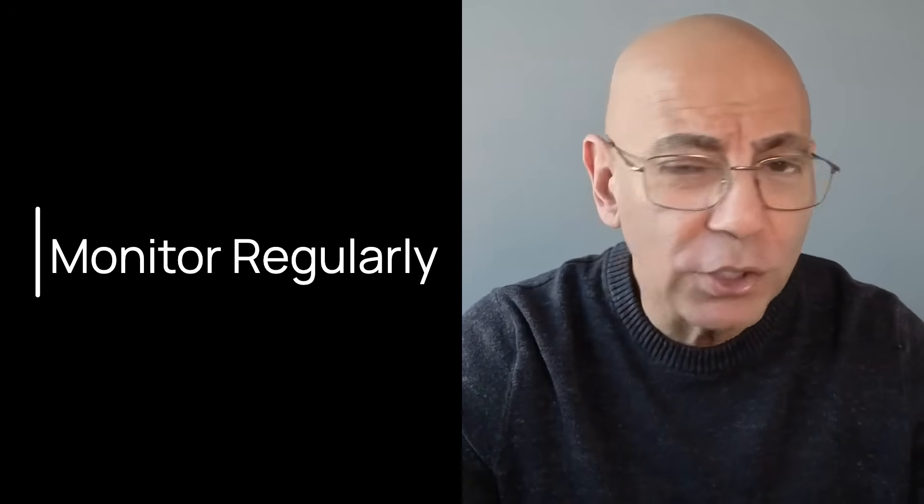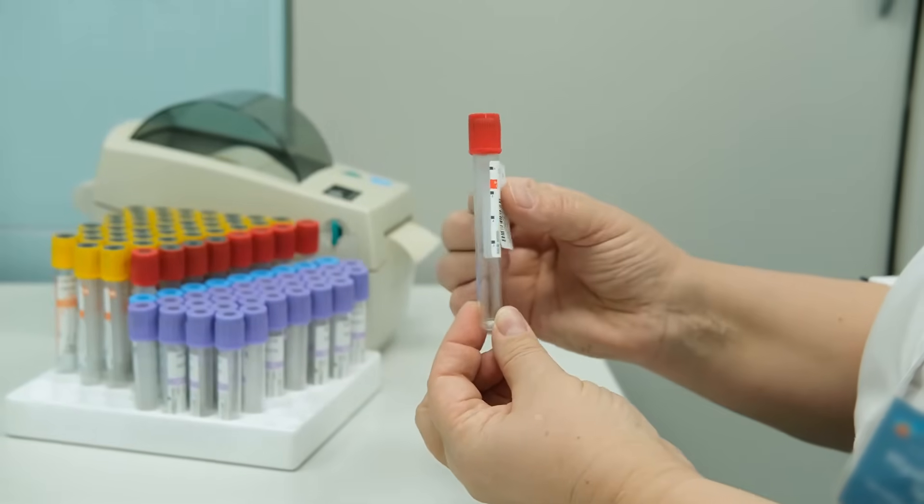Step five is to monitor regularly — consistency is everything. If your proteinuria is stable, eGFR is flat, and blood pressure is controlled, see your kidney doctor and get labs done every six months, and check blood pressure at home morning and evening. If you're higher risk — protein greater than one gram per day or declining kidney function — see your nephrologist and get labs every three months with daily home blood pressure checks. If starting a new medication, get labs about four weeks after to check kidney function markers and potassium, and adjust doses as needed.